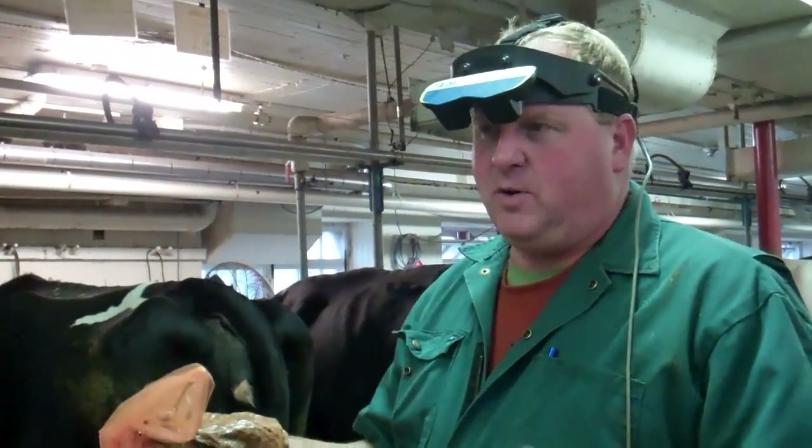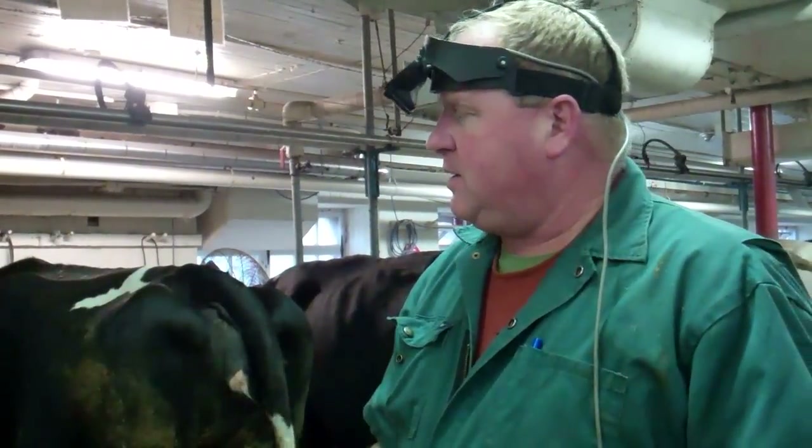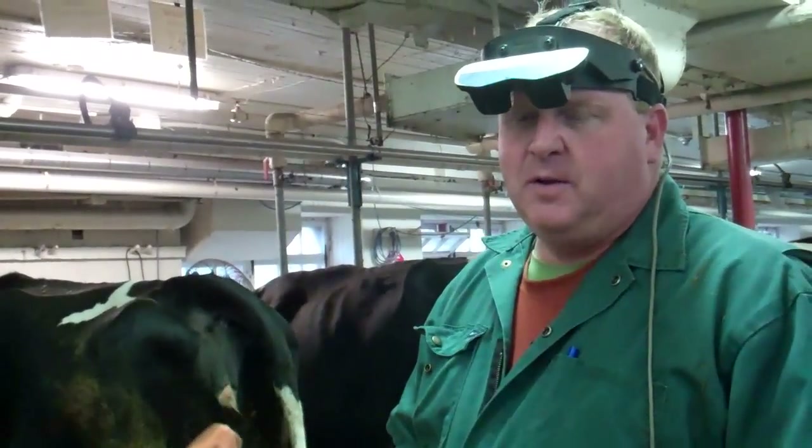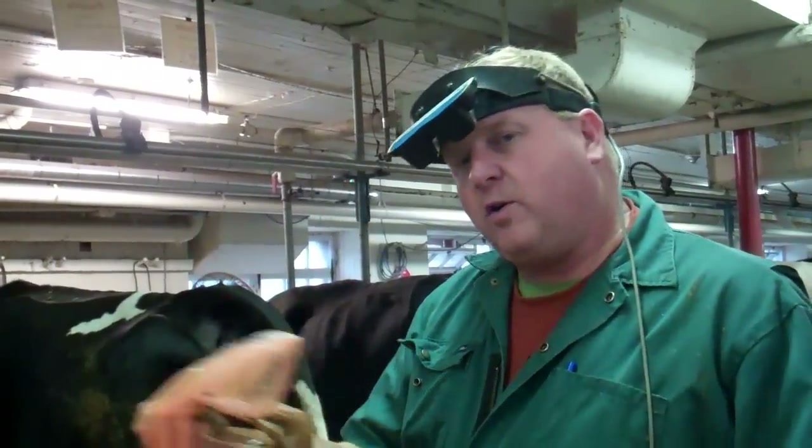So she's pregnant, 31 days, with a little tiny heartbeat — a little flicker of a heartbeat telling me that the baby's alive. And we're going to check her again in another month and see if it's a boy or a girl calf.